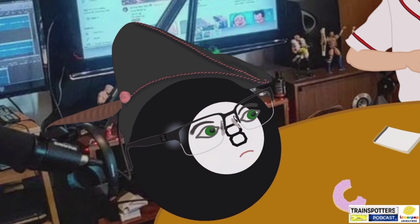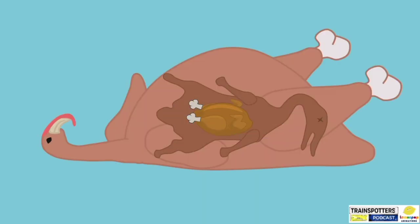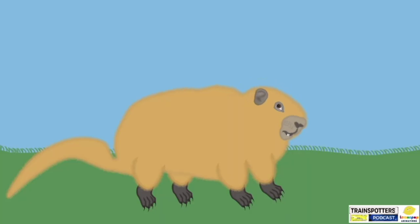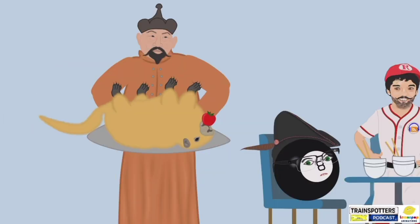Turducken. What the hell's that? You cook... it's a chicken stuffed in a duck stuffed in a turkey. Yeah, because the turkey's the biggest. Here's a question — let's take the marmot, for example. Essentially a groundhog. If you were in Mongolia and someone served you marmot, would you eat it?